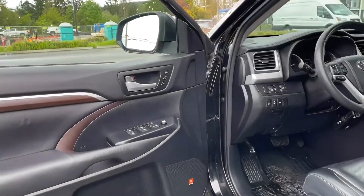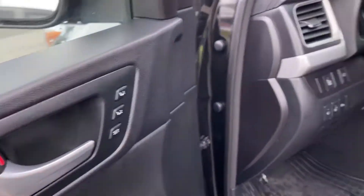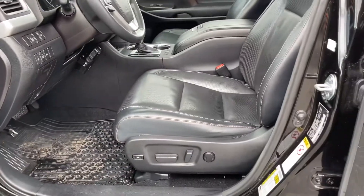There's storage and a speaker in the door, as well as power locks, windows and mirrors. There's also memory for two drivers, and the driver's seat is powered with lumbar support.